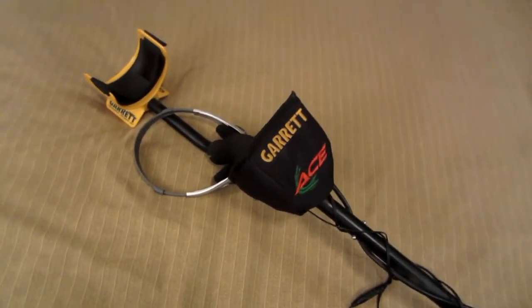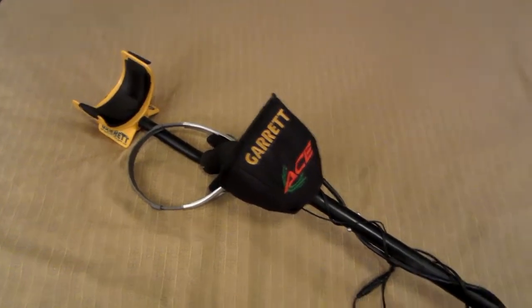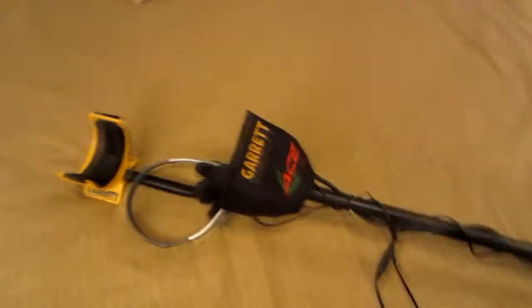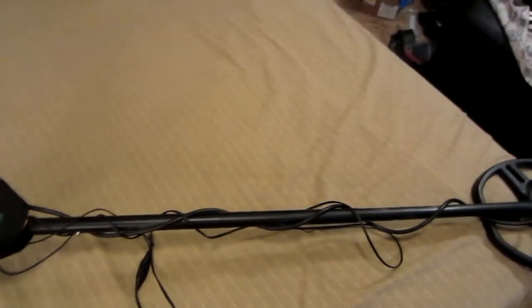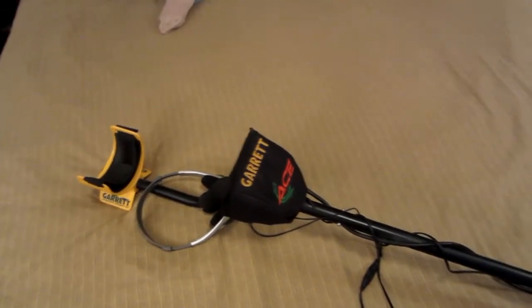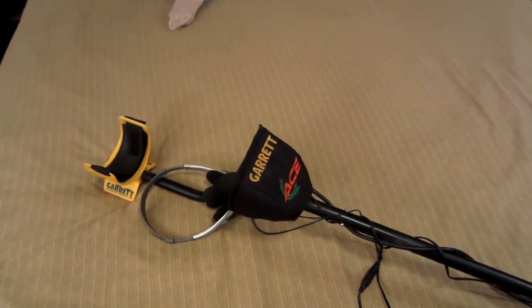Hey guys, I just want to apologize. I know I said yesterday that I was going to do some metal detecting today, and I still want to do that. But I have bad veins in my legs — I've had them since I was in my 20s — and I've got to wear these support stockings. My leg, especially this one, is really swollen, and that's not a good thing. I've got to try to keep them up and stay off my feet as much as I can. What really aggravated it was when I went to that car race and car show the other week and was on my feet for over seven hours. I will get to it as soon as I can, but I do apologize.